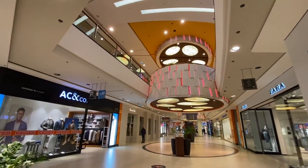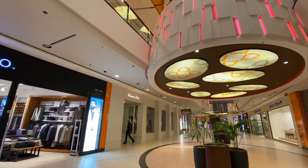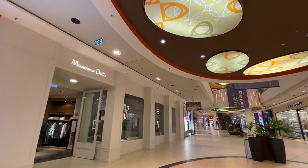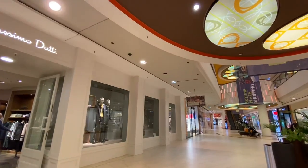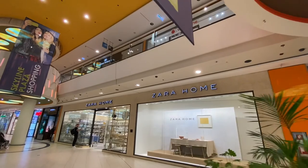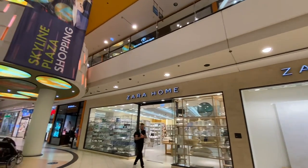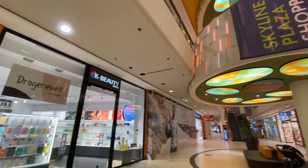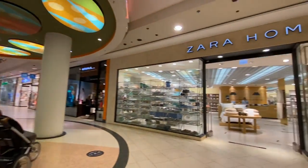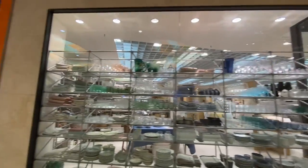This is AC & Co — I don't know what that is. Massimo Dutti? That sounds Italian and expensive. Zara Home — are your home furnishings? All kinds of stuff here for your house, your apartment. It doesn't have to be IKEA.